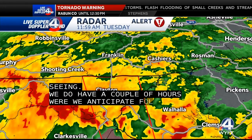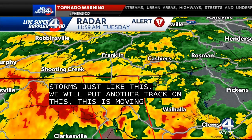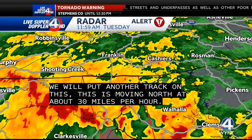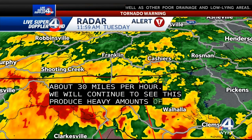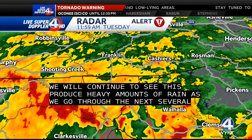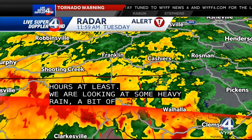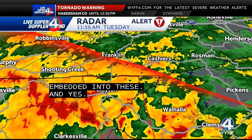We've still got a couple more hours where we anticipate following storms just like this. We'll go ahead and put another track on this — this one's moving to the north at about 30 miles per hour. We'll continue to see this produce some heavy amounts of rain as we go throughout the next several hours at least — some heavy rain, a little bit of lightning embedded in these, and the possibility of some rotation as well.